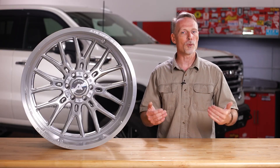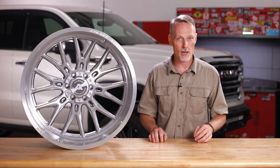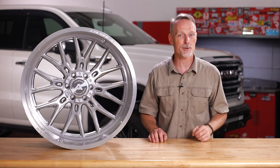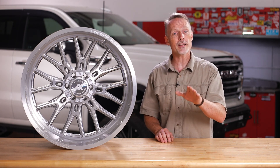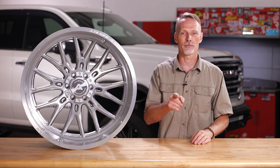Axe wheels are available in bolt patterns for the most popular trucks and they're backed by a lifetime structural warranty. We ship them for free to the lower 48 states, so if you have any questions, call the experts or visit us online.